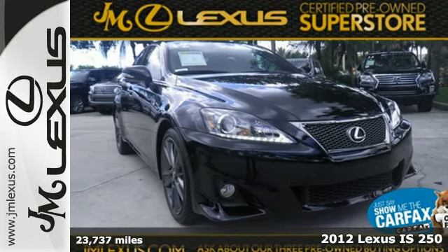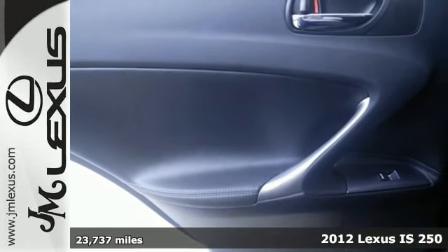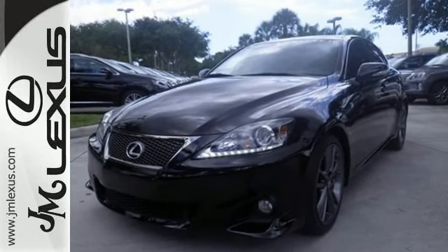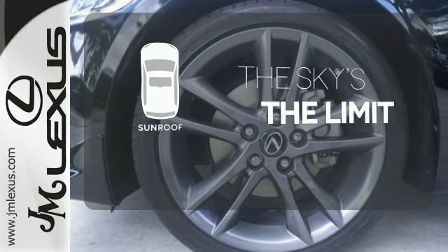Here's a 2012 Lexus IS. Leather seating, Bluetooth wireless, dual zone climate control, and the HomeLink system help provide you with an extremely comfortable and luxurious driving experience for you and your family. Get your daily vitamin D by opening up the sunroof.